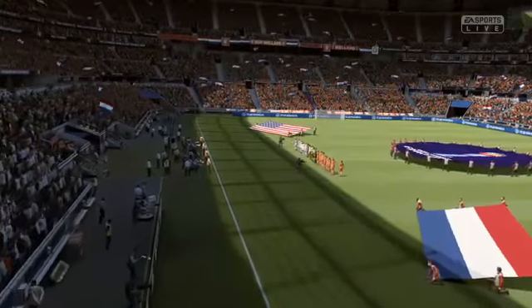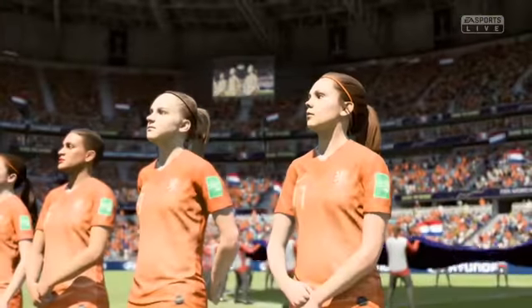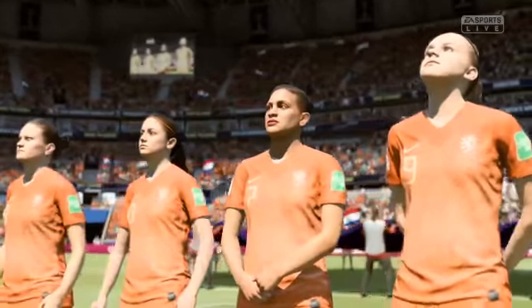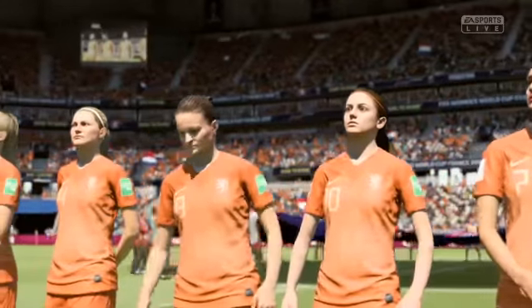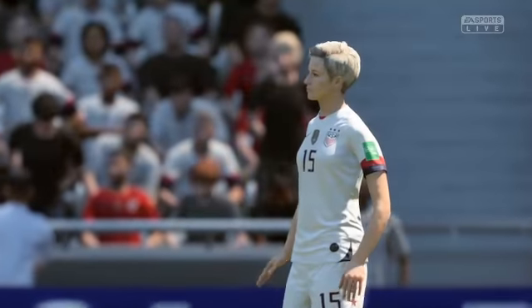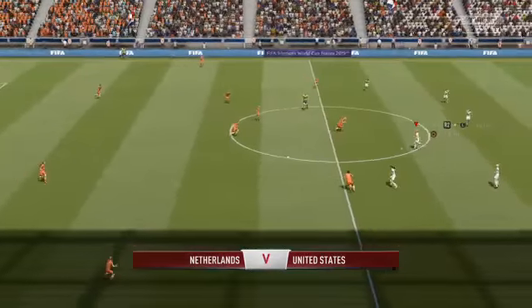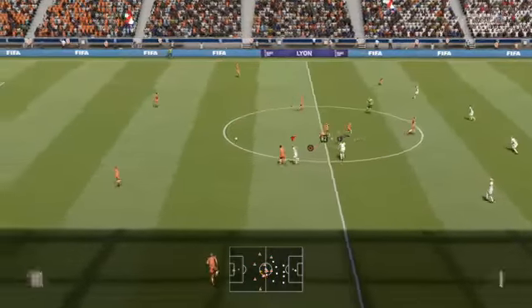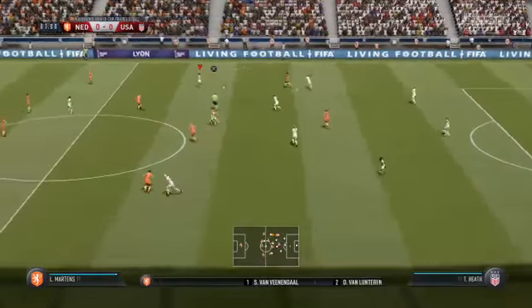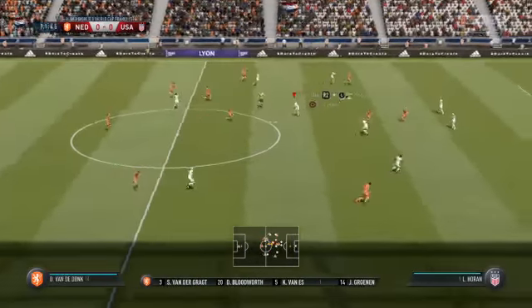And now it's time for the national anthems. Enjoy the game. Everything ready for the kick-off. Now we can check on the Netherlands team sheet. We've gone with a 4-3-3 formation here for them. Is that the way you see it, Alan?